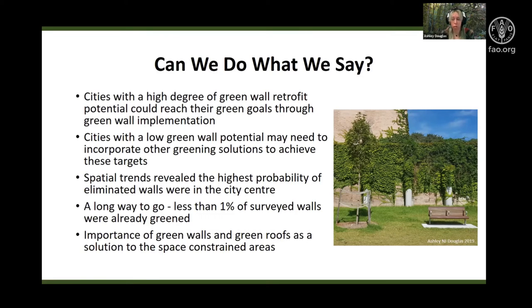Interestingly, spatial trends revealed high probabilities of eliminated walls in the city centre, no matter the city. Furthermore, Australian cities seem to have a long way to go in terms of re-greening, as very few walls present were actually already greened — it was less than 1%. These results also highlight the importance of green walls and potentially green roofs as a solution for space-constrained areas, as they offer a green alternative to urban parklands and urban forestry that may not be viable in the future.